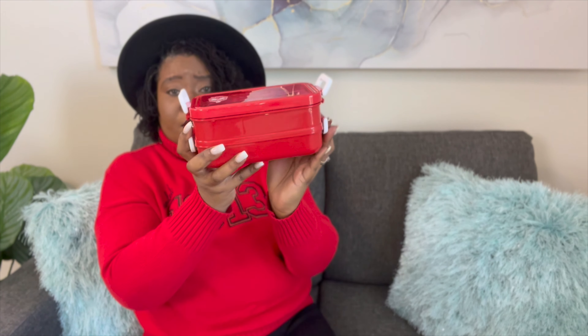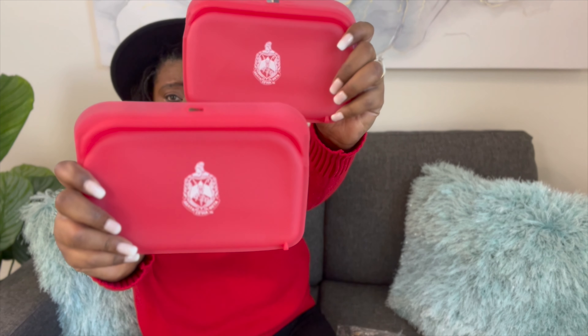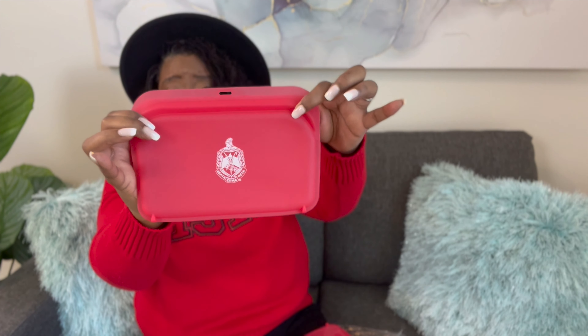This is our bento box. It has our Delta Crest on the front and we have silverware — a fork, knife, and spoon. This is what it looks like on the side and at the bottom. This is what it looks like on one level — you have two levels and it snaps in for security. You have your spoon, fork, and knife. It's very nice.